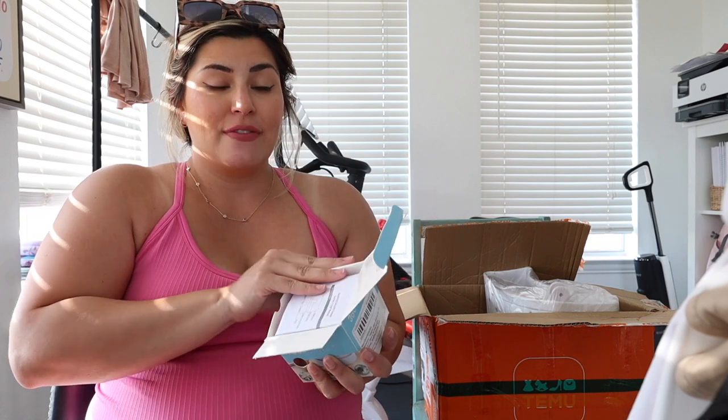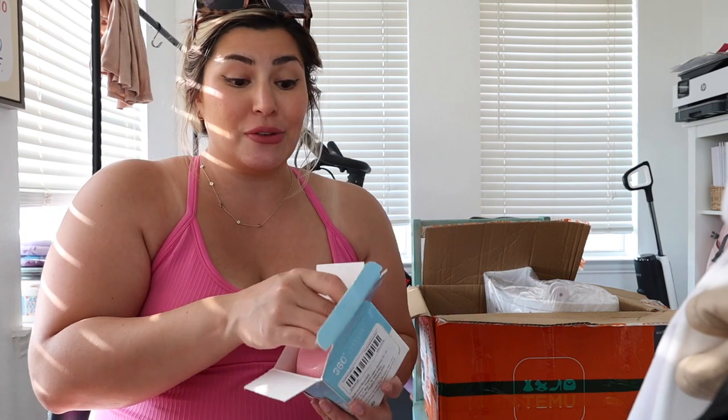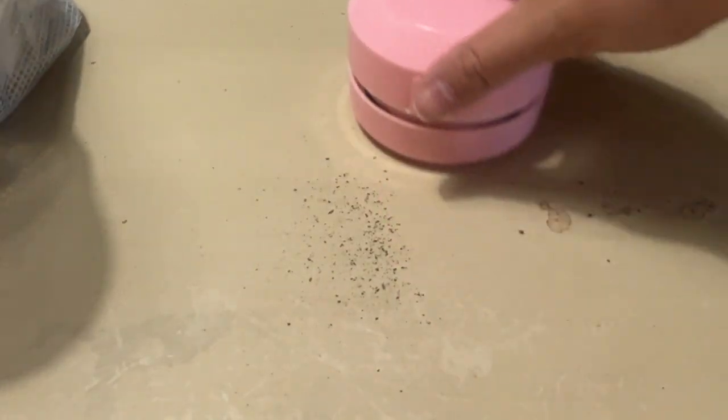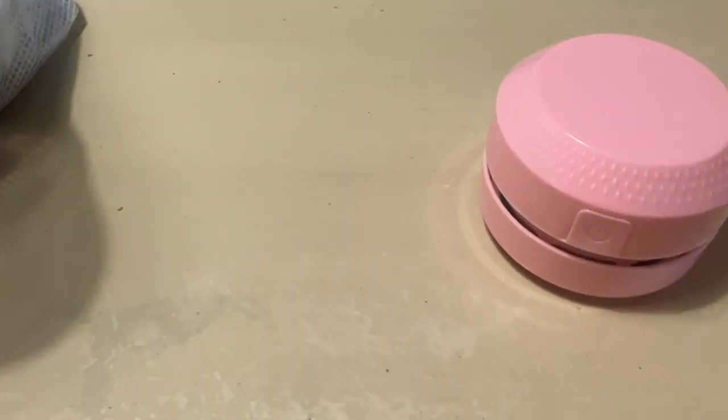When Luxie does little arts and crafts or when I do my nails, I thought this little desktop vacuum would come in really handy. You turn it on, it picks everything up, then you unscrew it and throw it away. It would be really easy for cleaning up glitter and things like that.